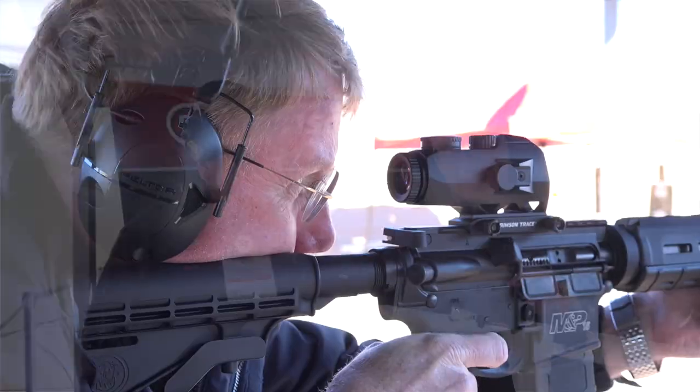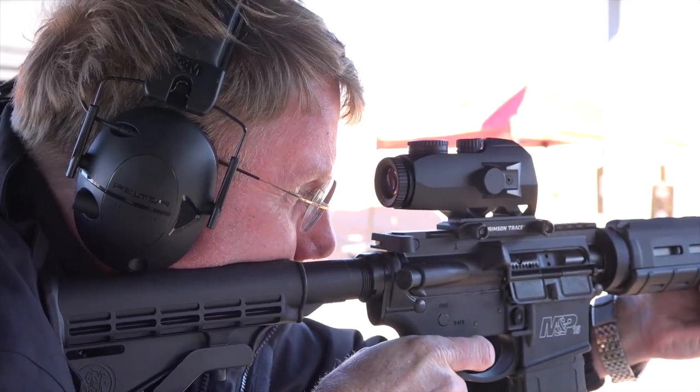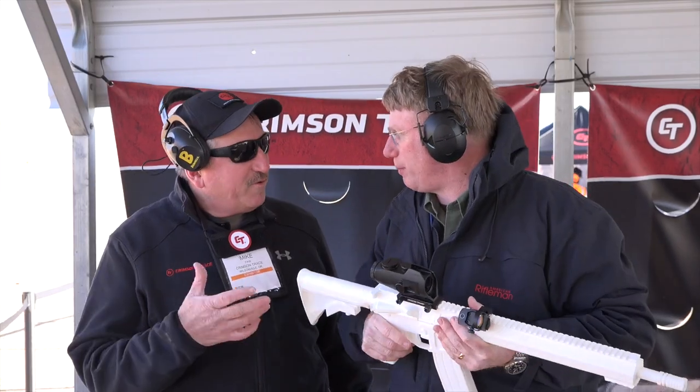We've got a reflex red dot here, and we also have the 1300. This is a more sophisticated site, a primary site for a carbine. What can you tell me about this?